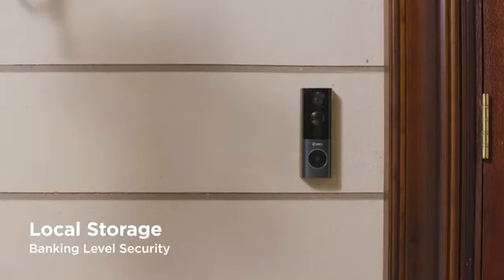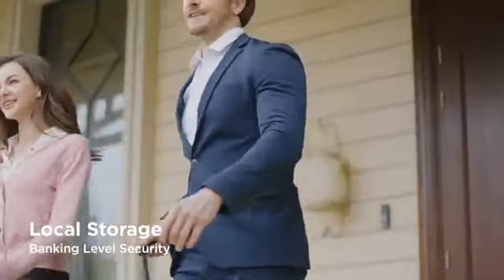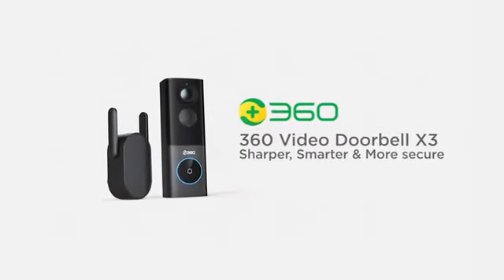Banking-level end-to-end data encryption guards your privacy, so you don't have to worry about your data being stolen or leaked. 360. Advanced Video Doorbell. Sharper, smarter, and more secure.